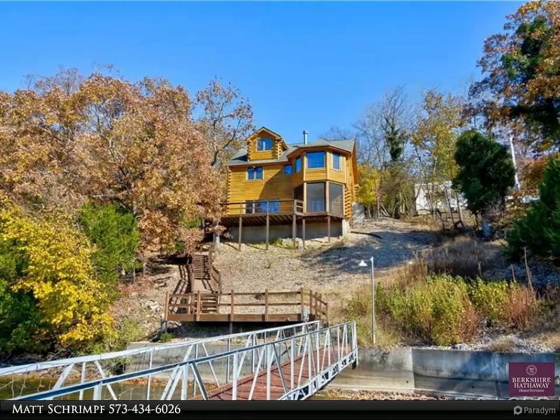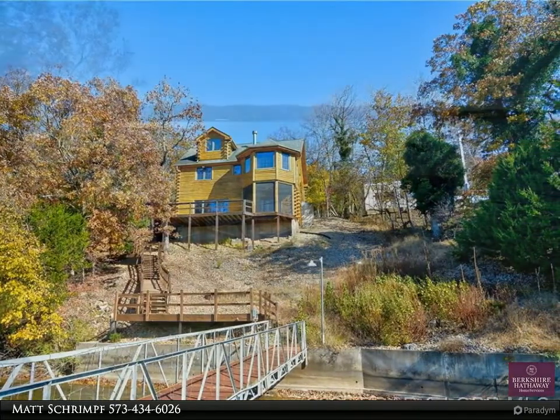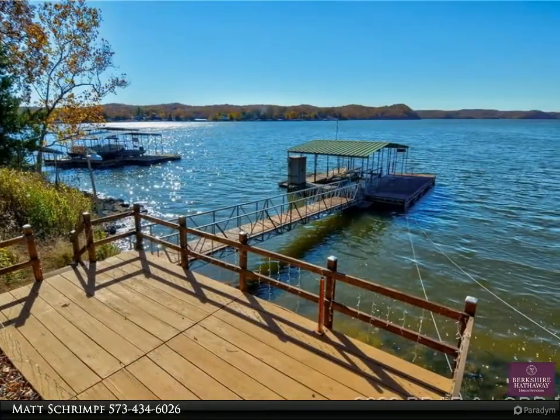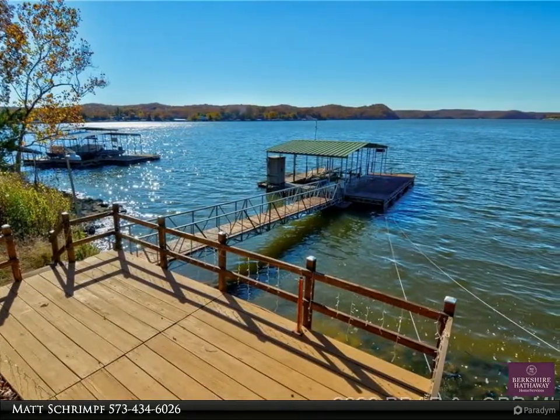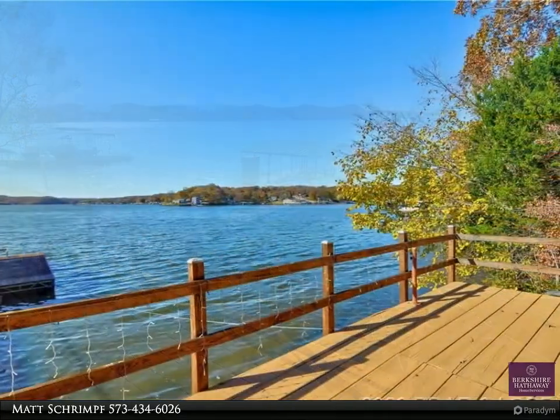A beautiful custom-built three-bedroom, three-bath lakefront log home that is one of a kind. Upon entering, plan on being captivated by the panoramic lake views displayed throughout each room. This home features 200 feet of lakefront.